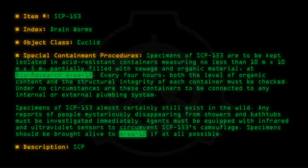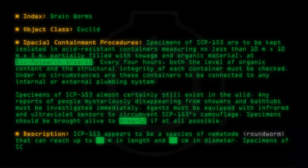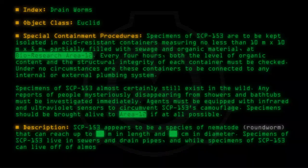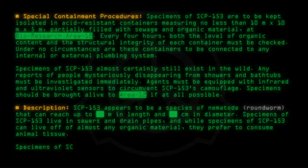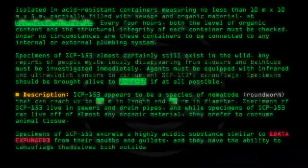Description: SCP-153 appears to be a species of nematode roundworm that can reach up to [data expunged] meters in length and [data expunged] centimeters in diameter. Specimens of SCP-153 live in sewers and drainpipes, and while specimens can live off almost any organic material, they prefer to consume animal tissue. Specimens of SCP-153 excrete a highly acidic substance similar to [data expunged] from their mouths and gullets, and they have the ability to camouflage themselves both outside and in.